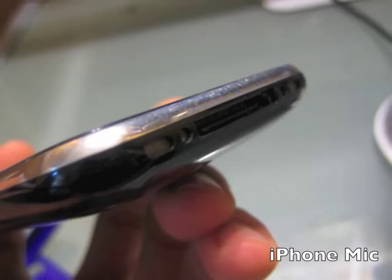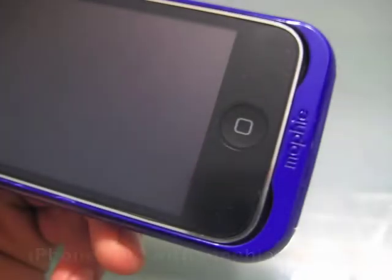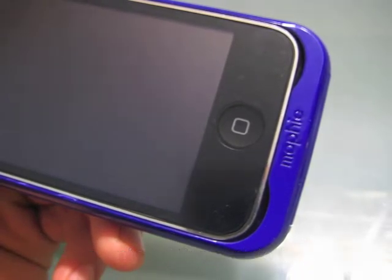So you're now listening to the iPhone microphone. You are now listening to me talking to the iPhone, and this time I have the Mophie juice pack case right on top of it.